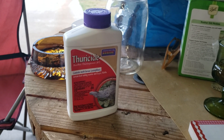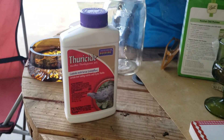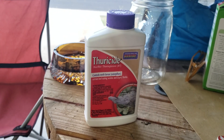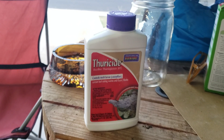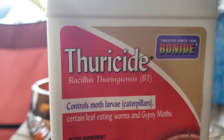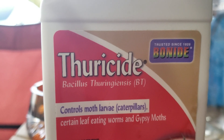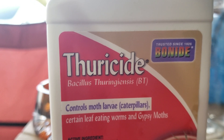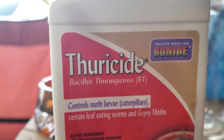Hey everybody. As promised, here's the video of what I've learned about Thuricide. I said it very wrong in the last video. Bacillus thuringiensis is how it looks like it is supposed to be pronounced.